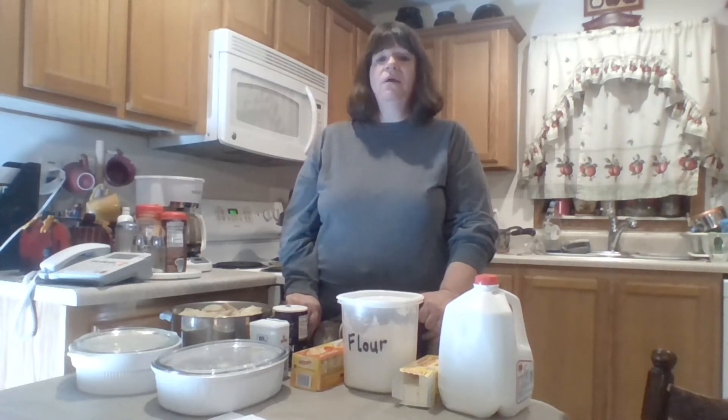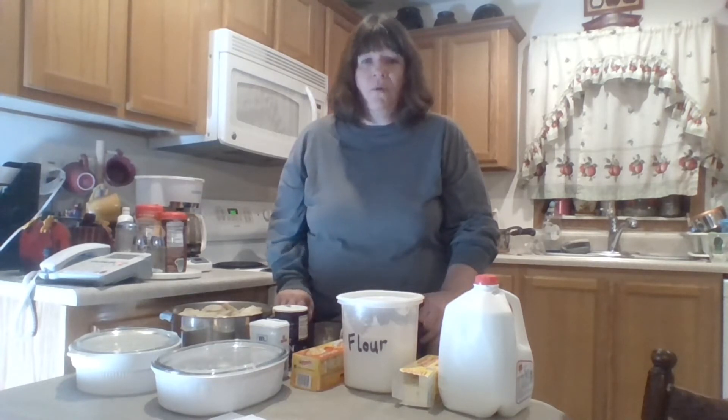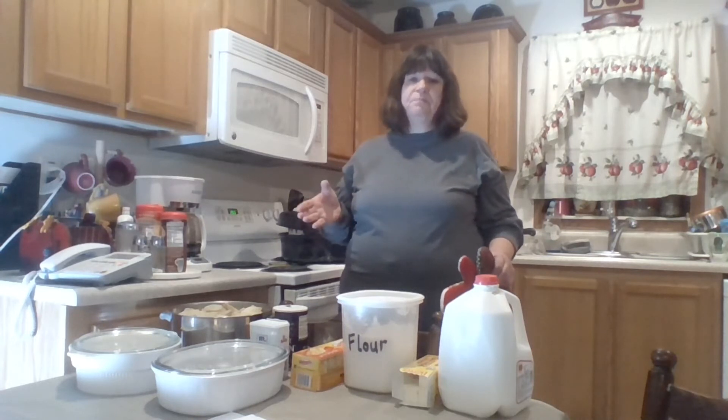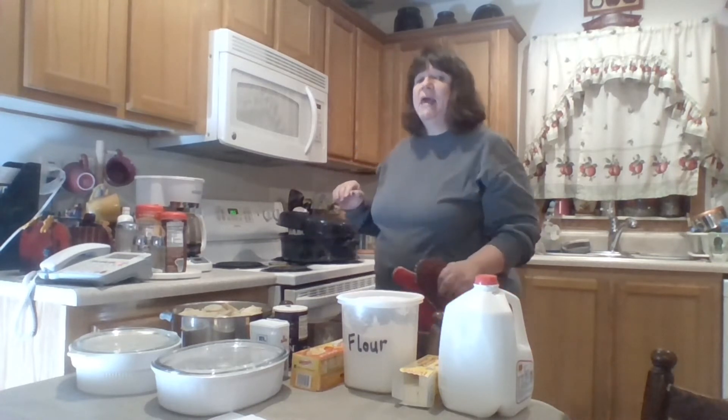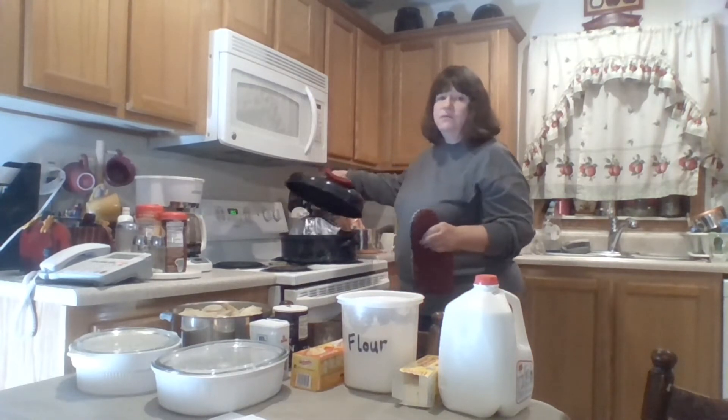We're going to be having our Christmas tonight, and I'm going to be fixing the meal. I thought I would share with you what we're having. Whenever I get ready to fix a meal, I always think about my cooking times for each of my foods and then put them in accordingly. Since I know my ham will take the longest, I already put it in the roaster.